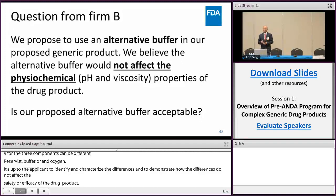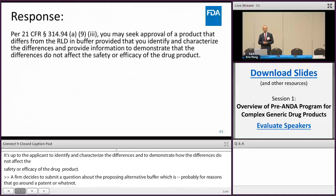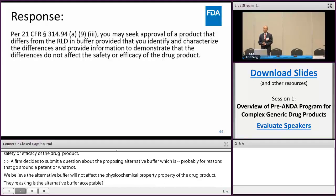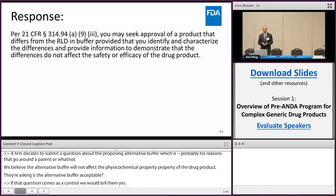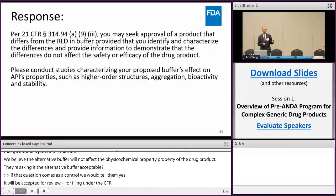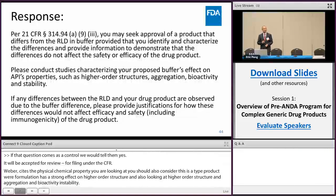They believed the alternative buffer would not affect the physicochemical property of the drug product, so they asked: is the alternative buffer acceptable? If that question came in as a pre-ANDA submission, we would tell them yes, it would be accepted for filing under the CFR. However, besides the physicochemical property, because this is a peptide product where formulation has a strong effect on higher-order structures, they should also look at higher-order structure, aggregation, bioactivity, and stability. If any differences are observed, they need to justify how those differences will not affect efficacy and safety. This response is very general — as you can tell, the question itself was general too.